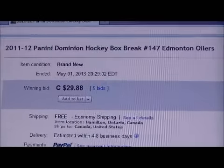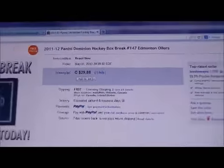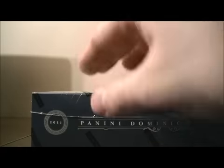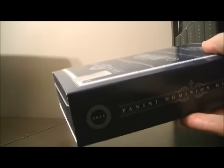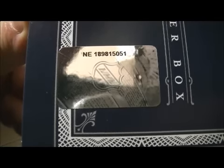Here's the last game up for auction. There's Edmonton. The sale number is just a little bit harder to see so I'm going to cut the plastic first. The sale number is NE189815051.